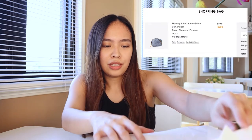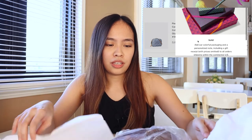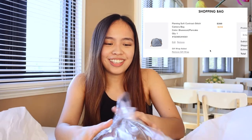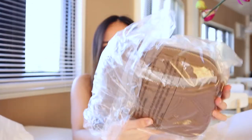I wasn't able to get a gift box, but it's complimentary for every order. I just wasn't able to select it during checkout, that's why we don't have the Tory Birch signature gift bag. But here it is — first look!